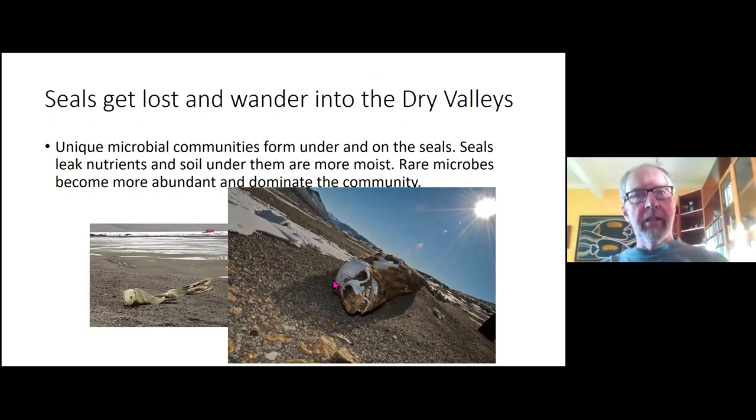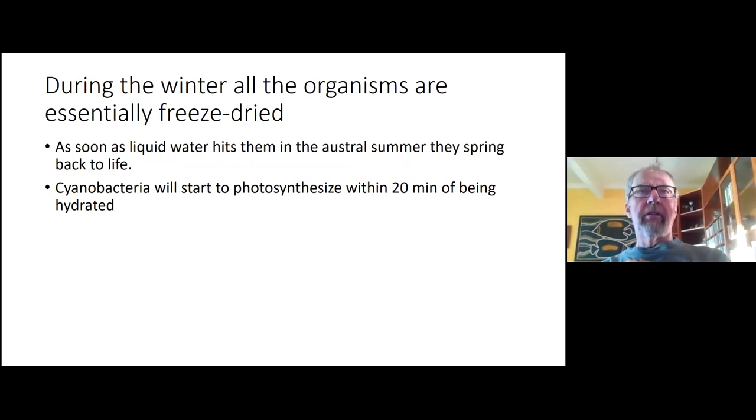Seals and penguins sometimes wander into the dry valleys, and there are unique microbial communities under these dead mummified organisms. The soil underneath them is moister, and rare microbes in the soils become more abundant. These have been studied by Craig Cary from the University of Waikato in New Zealand, who has several papers on it.